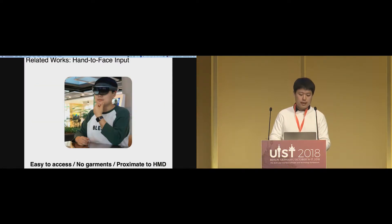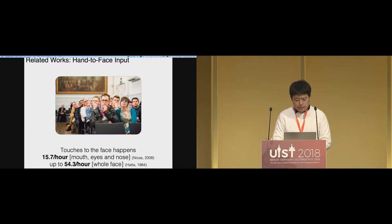Those benefits can be extended to hand-to-face input. It's easy to access, there are usually no garments unlike other body parts, and it's proximate to the HMD. So mapping between control and content on the screen is more understandable to users — for example, an upward swipe on the cheek should correspond to upward on the screen. Also, touches to the face are quite common and unobtrusive behavior; from previous research, we found it happens 15 to 50 times per hour.